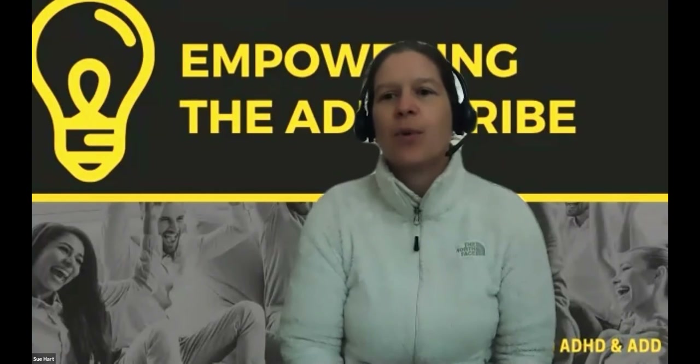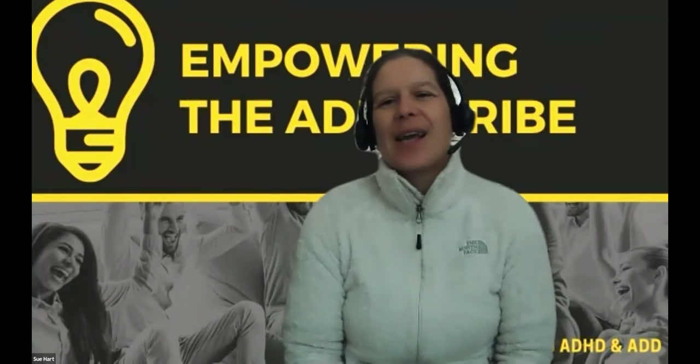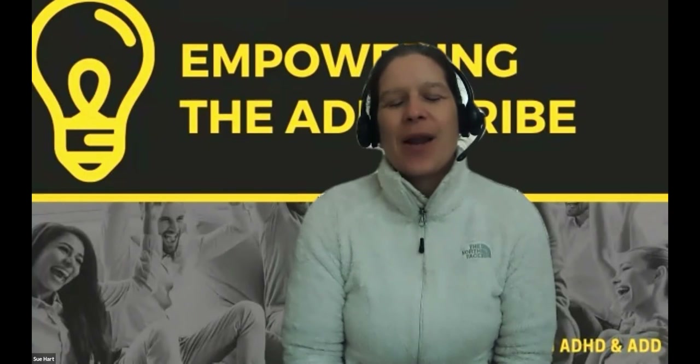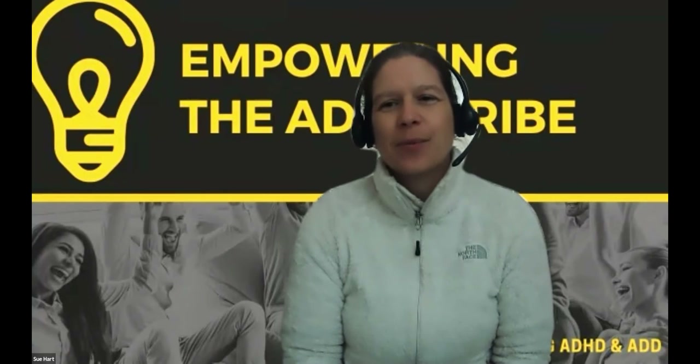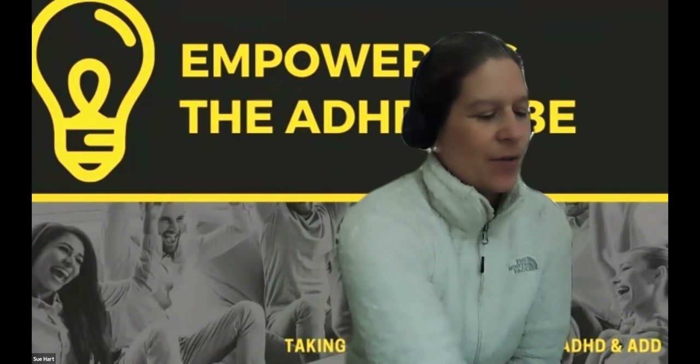Welcome to Module 8 of the Celebrating ADHD Group Coaching Course. We are going to talk about Problem Solving Skills in Module 8. So just take a moment and tune in.